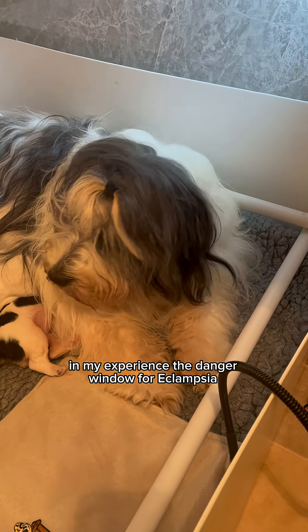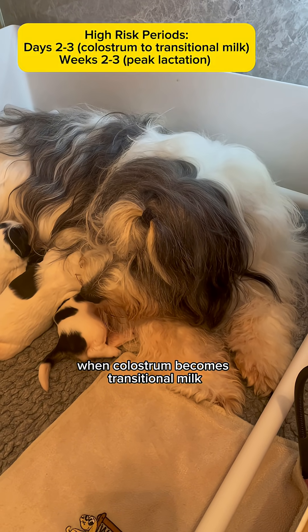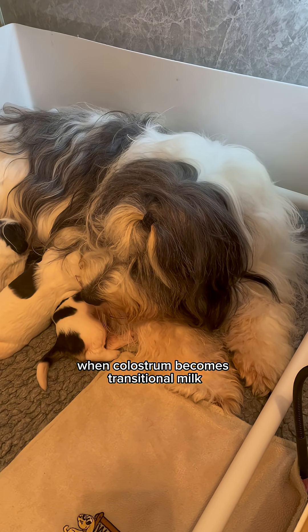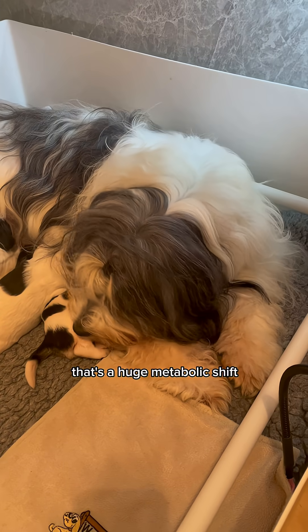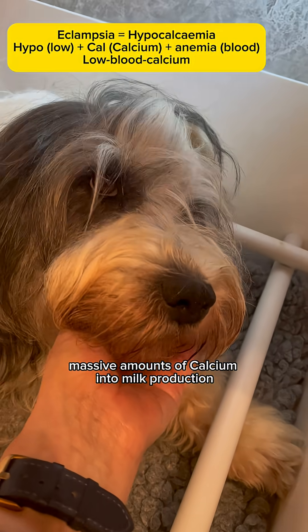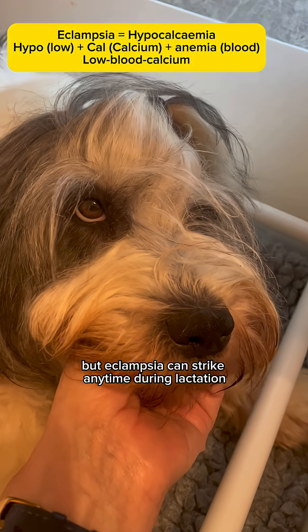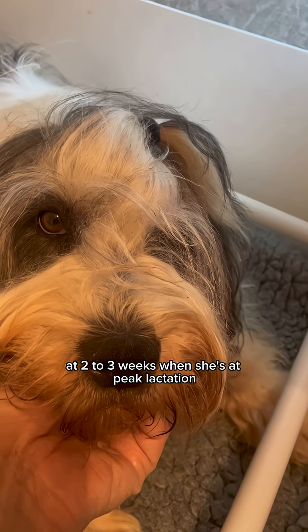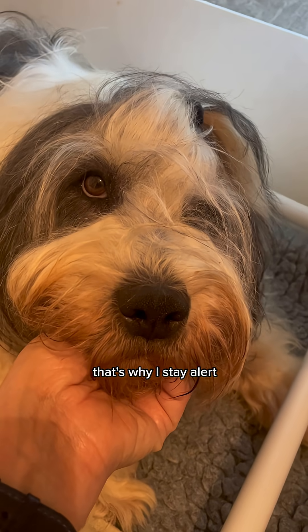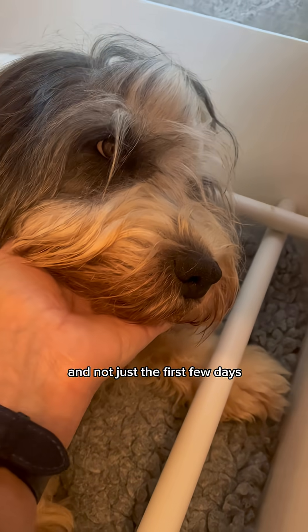In my experience, the danger window for eclampsia often opens around day 2-3 after whelping, when colostrum becomes transitional milk — that's a huge metabolic shift. Mum's body suddenly has to move massive amounts of calcium into milk production and sometimes she just can't keep up. But eclampsia can strike at any time during lactation, especially again at 2-3 weeks when she's at peak lactation. That's why I stay alert right through the entire nursing period, not just the first few days.